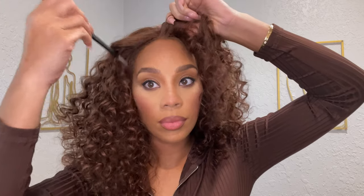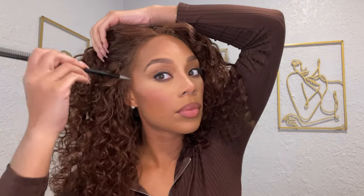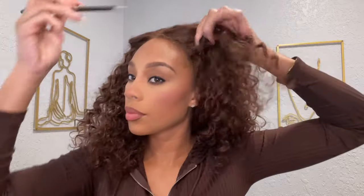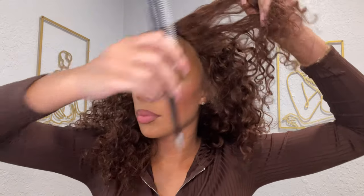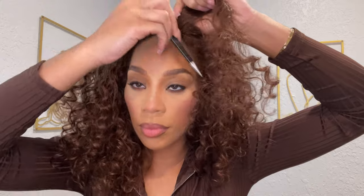Now I'm just taking the end of a rat tail comb to pull out my leave-out — just a little bit right along the perimeter of my head — so my wig blends nicely. As you can see it's already looking like it's coming from my scalp. Of course, if you glue your wigs down you don't need to do this step.